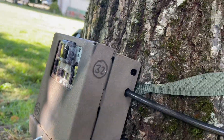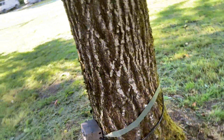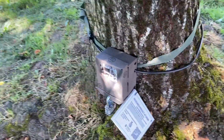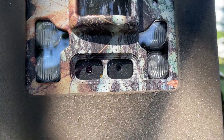It's got a metal box attached with a strap, and there's a lock on it — like a cable lock. It looks like it has some infrared lights here, a couple cameras, and then some lights for at night.